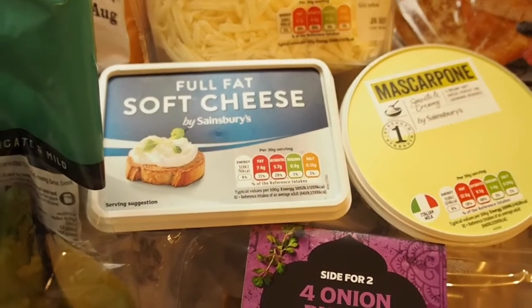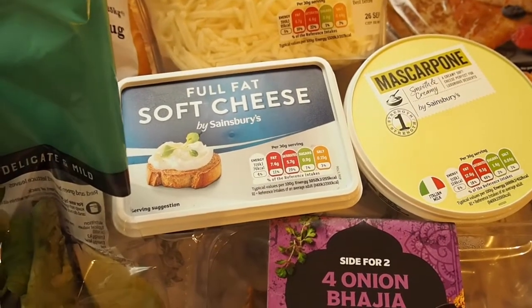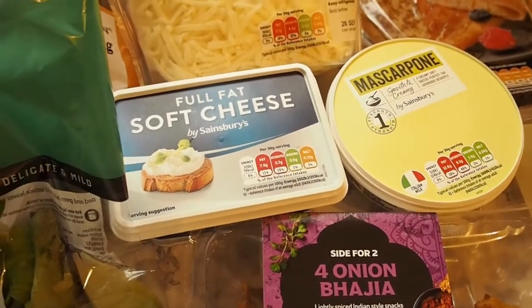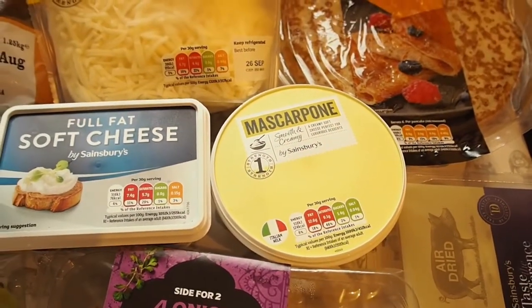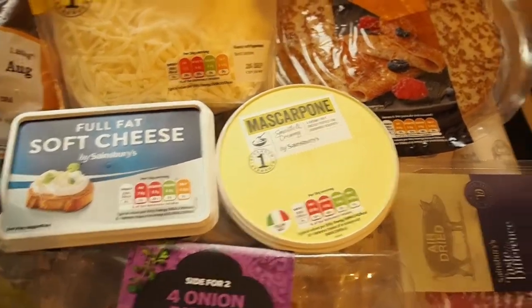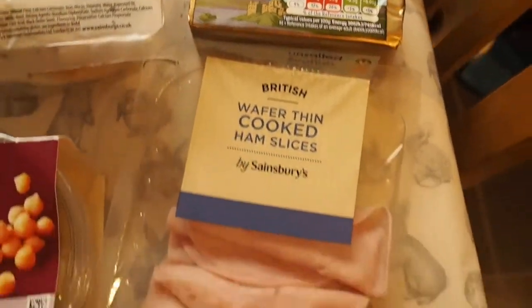Got some full fat soft cheese. I bought some rice cakes for Noah and I thought I could put that on as a spread, or you can have it on some toast or in wraps - that's another thing he quite likes. Mascarpone - I thought I could do a tomato and mascarpone sauce for pasta one night. Got some milk, pancakes, bacon, butter and ham. I think I've covered everything.